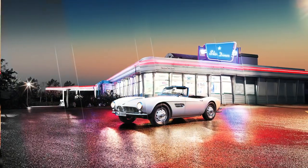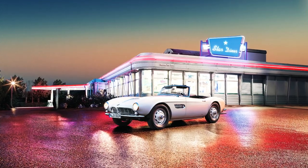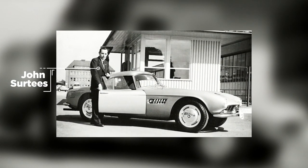Two of those cars were owned by Elvis Presley, and another one was gifted to John Surtees by Count Augusta for winning his company the 1956 500cc World Motorcycle Championship.